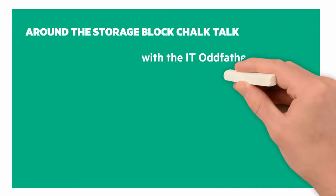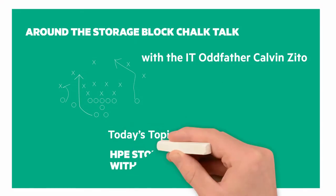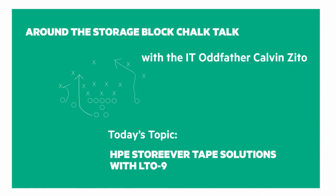It's time for another Around the Storage Block Chalk Talk. I'm your host and chalkboard writer, the IT Oddfather, Calvin Zito. In this Chalk Talk, we'll look at the HPE StoreEver Tape Family with LTO 9.